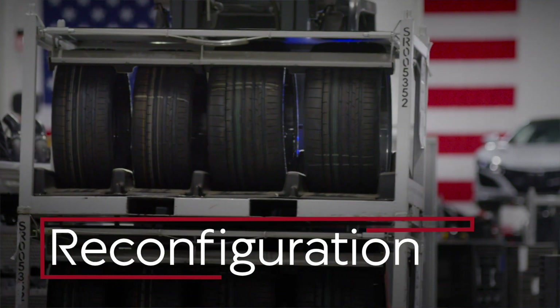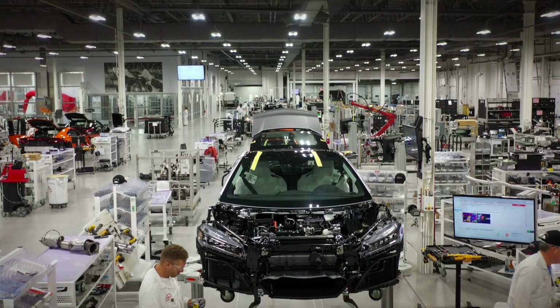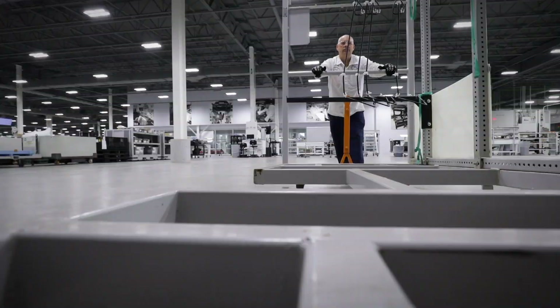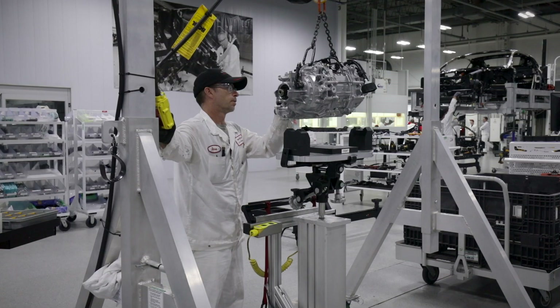Our production line is nimble and flexible. Almost nothing is bolted to the floor — everything is removable, so we can completely clear out our production line, bring one model out, and bring an entirely new model in. This allows us to look at lots of different models and have lots of flexibility in one plant.